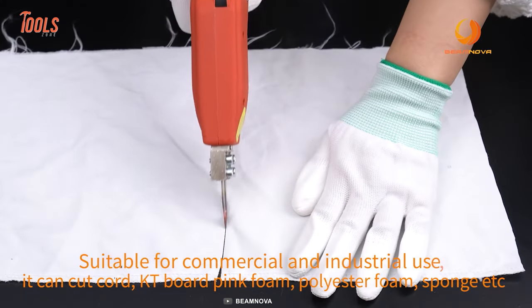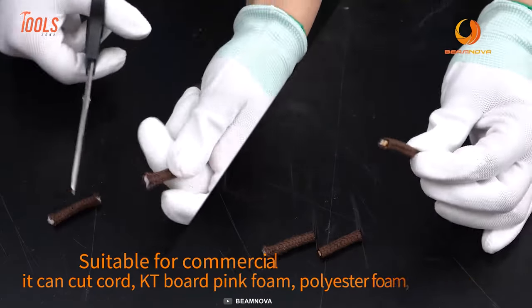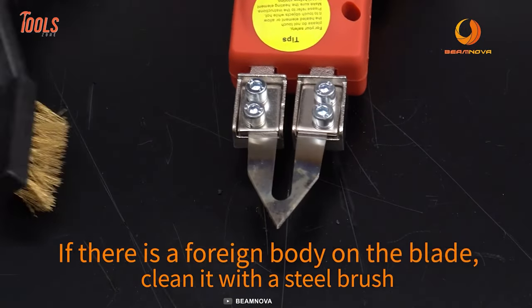The sharp blade avoids loose lines while cutting, no matter which material the project brings — foam, cloth, or cord. Make sure to clean the blade when it gets cool after every use.